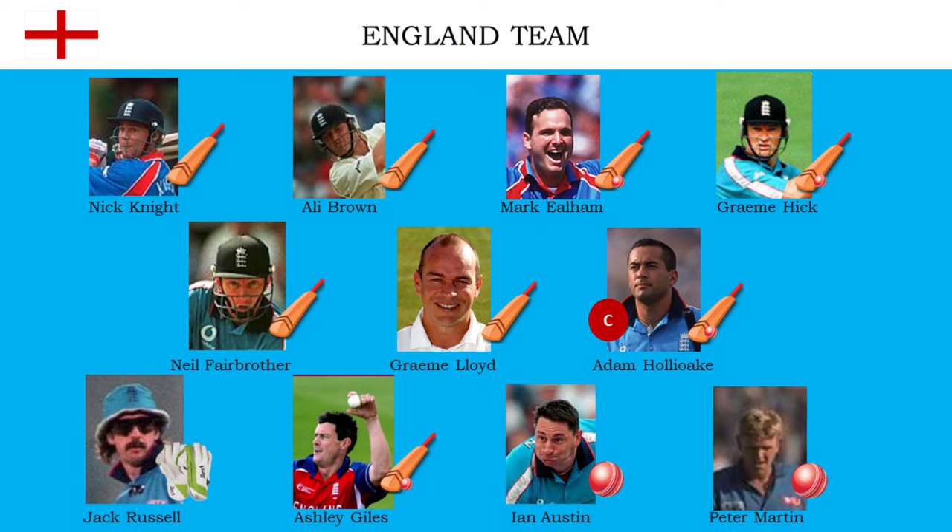England put up aggressive Nick Knight as the opener along with Alistair Brown. After that they put a solid batting lineup including Graham Hick, Neil Fairbrother, and Graham Lloyd. Mark Ilham will act as an all-rounder along with their skipper Adam Halliwick. Ian Austin and Peter Martin to share the new ball, Ashley Giles to spin, and Jack Russell to keep wickets.